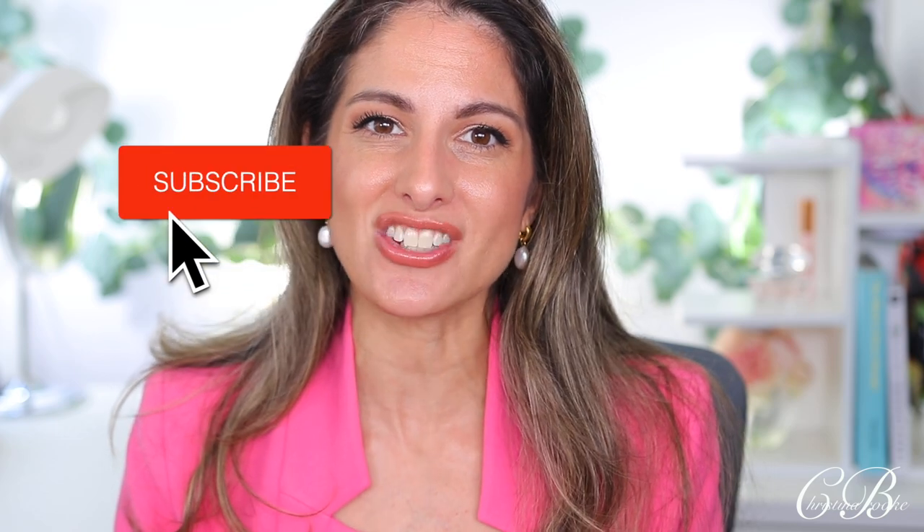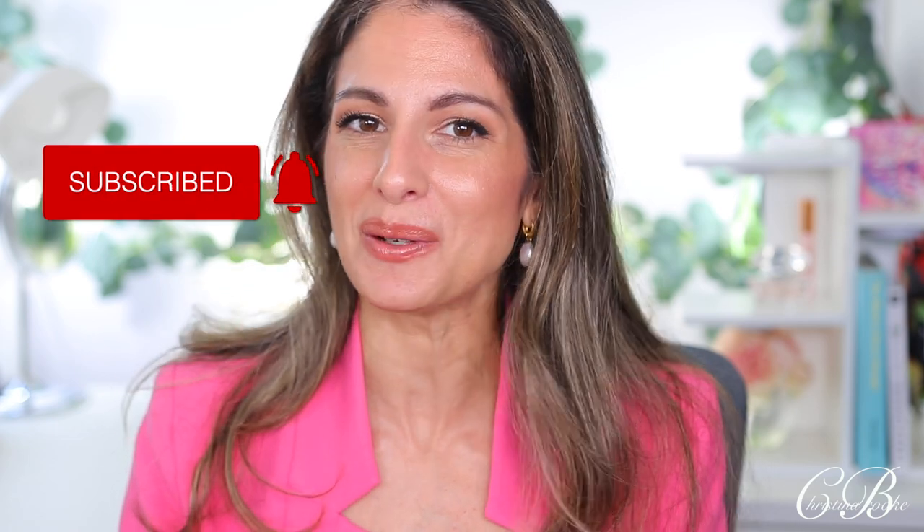I'll be giving you guys more updates on this concealer as I wear it. Leave me your comments down below and let me know if you guys have tried this and what your thoughts are. Thanks for watching and I'll see you guys in the next one!